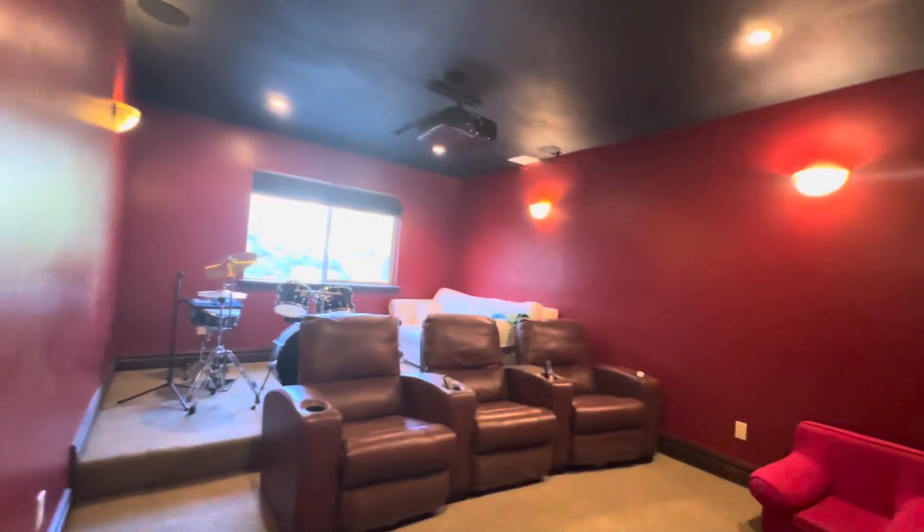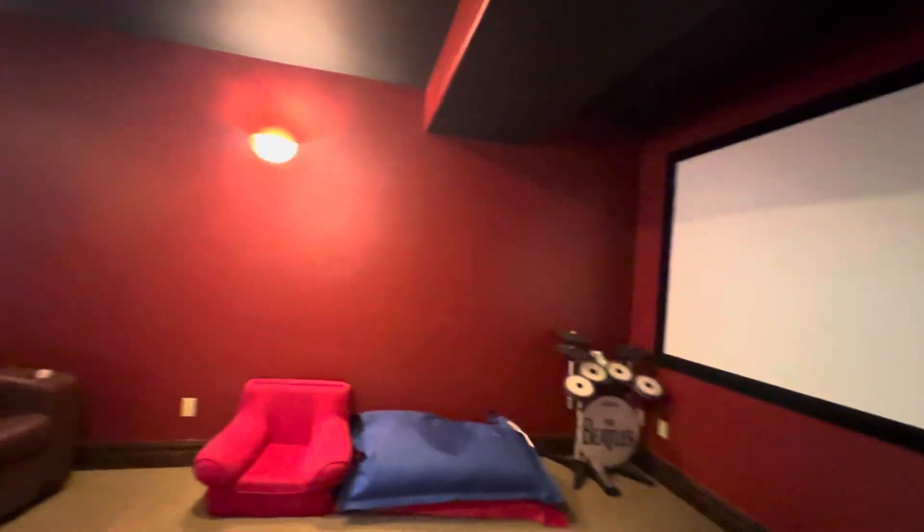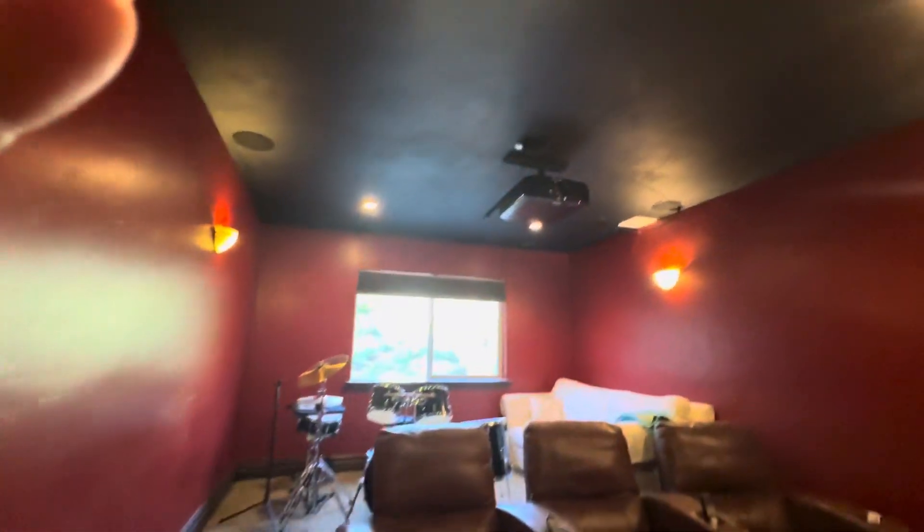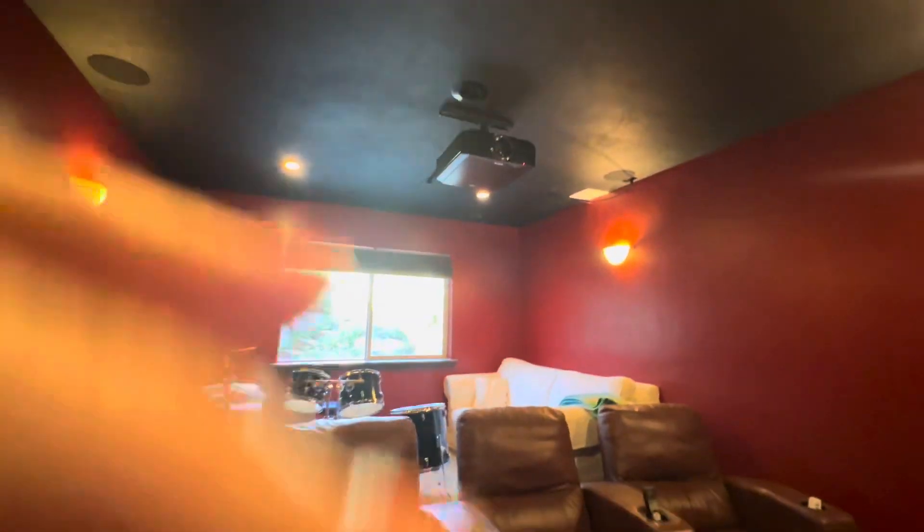It looks like a theater or a music room, or both. Now I'll go slower. So we've got ourselves this theater room here with a really nice projector up there.